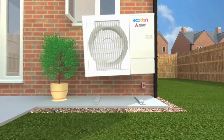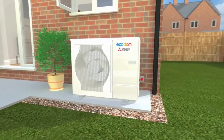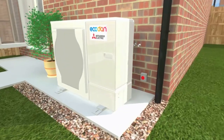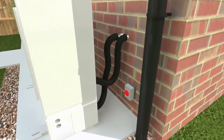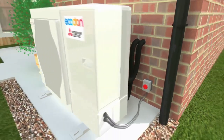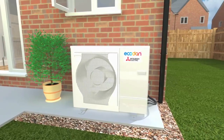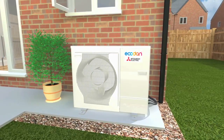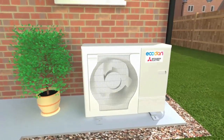Air source heat pumps have been used in Europe for many years and modern versions now offer a real alternative for homes in the UK. One name stands out as the most reliable and easy to install: the award-winning EcoDan from Mitsubishi Electric, which has been optimised for the UK and sits outside your home, needing only water and a single-phase electrical connection.